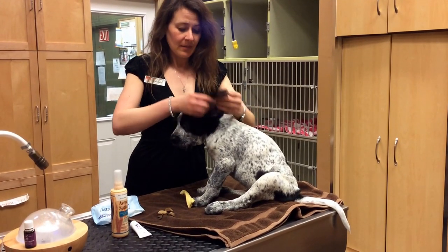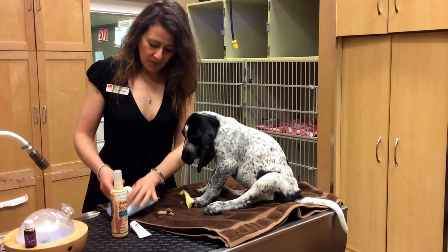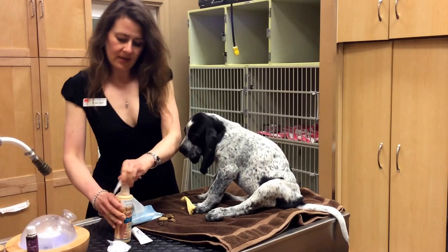The ears are very long in this breed, so it's important to keep them clean. We always like to use nice special ear wipes as well as ear cleanser. I'm just going to give Kevin a nice little ear cleaning.